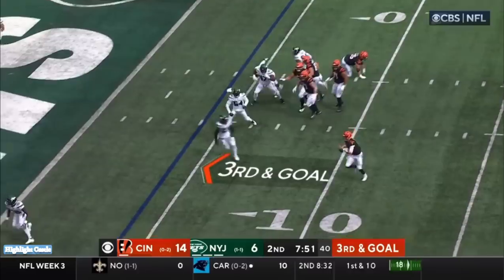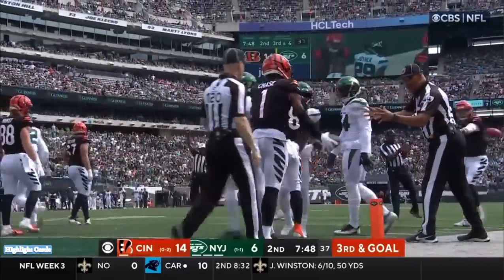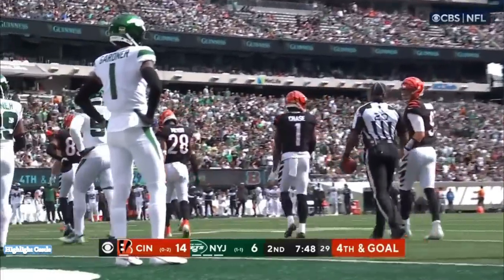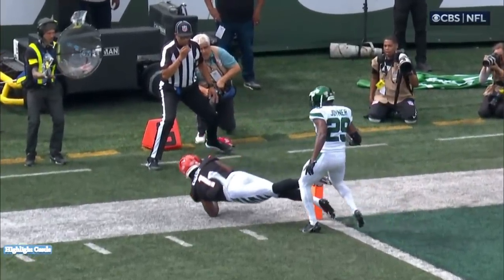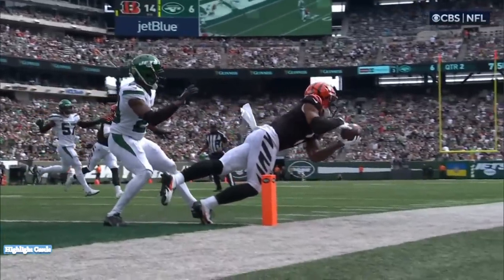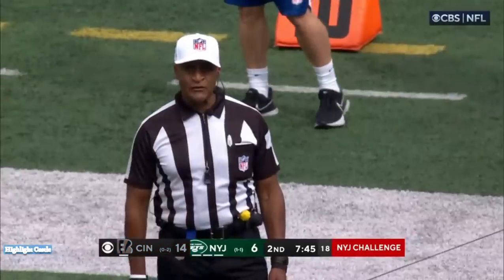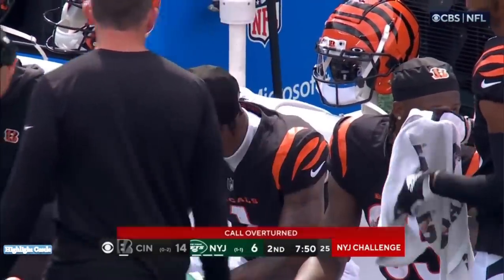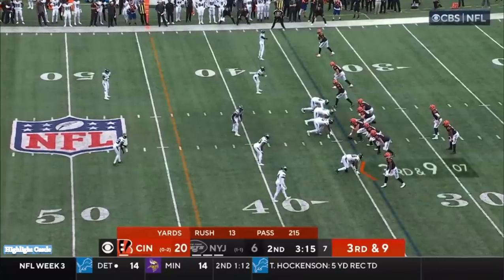Burrow in the pocket — spin, gets out of it. Burrow throws right at the goal line to Jamar Chase, and they don't give it to him. I think it's inside the one — the feet were in, but I'm not sure the ball got there. The ball's never crossing the plane; feet were in the end zone, good catch, and a good job by the official right on the spot noticing that the ball did not cross the plane — could not award a touchdown. Cincinnati is going to go for it. The New York Jets coaching staff is challenging the ruling on the field of a completed catch. Robert Sala challenges the call, which was a clean catch for Jamar Chase — he did not have both feet down.